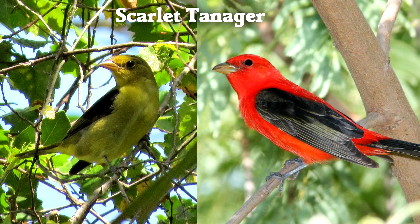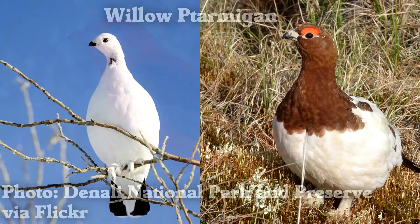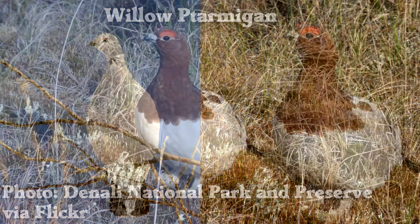Some other birds change their colors for the courtship season. This is called alternate plumage, spring plumage, or breeding plumage. At the end of the season, they return to their normal colors, or basic plumage.